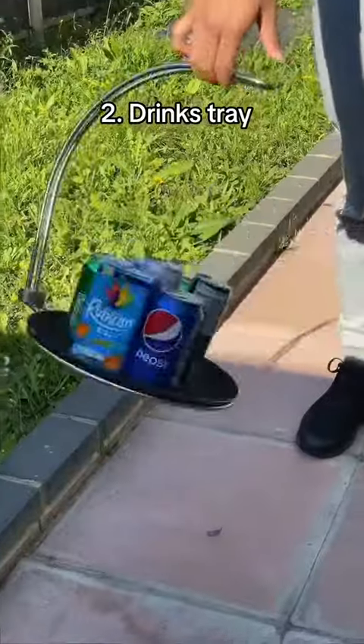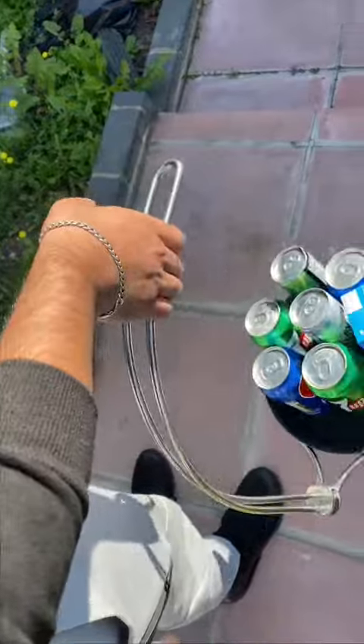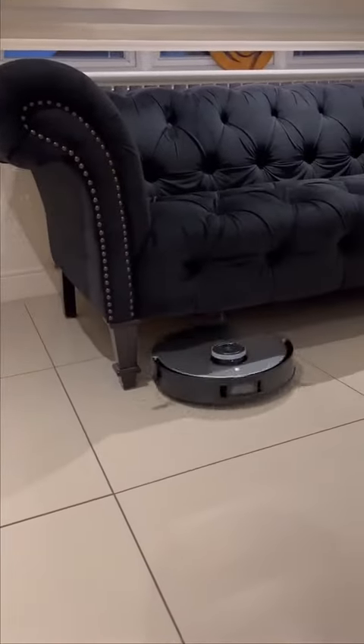This is a tray which lets you carry loads of drinks together and ensures they don't tip over. Plus you can do a 360 degree swirl. This is a robot vacuum cleaner which cleans and mops your house for you so you can relax.